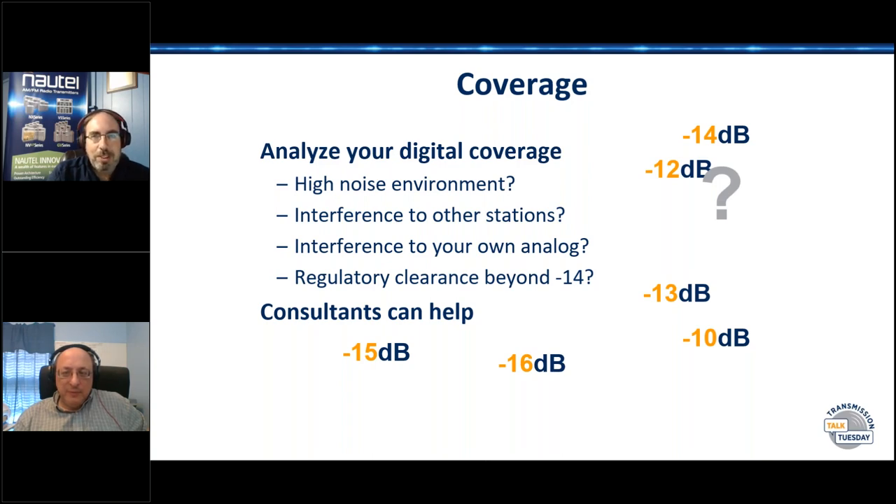If you are putting up an HD system and want it to perform its best, absolutely get somebody out with a network analyzer to sweep the whole system looking at the transmitter output connector — not just the antenna itself. That analyzer needs to be able to see better than an 80 dB range.